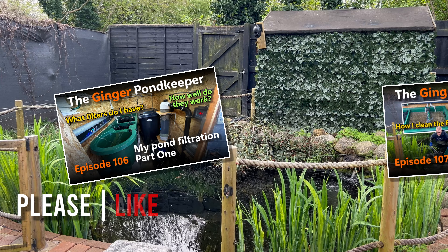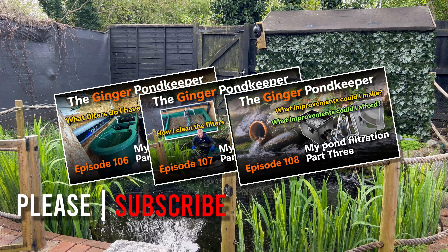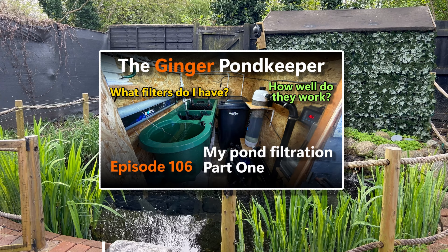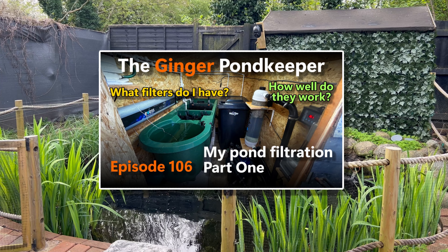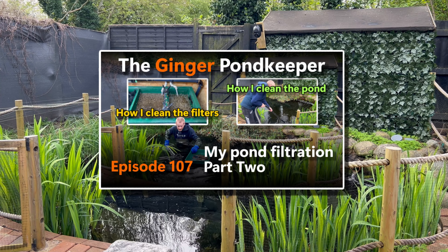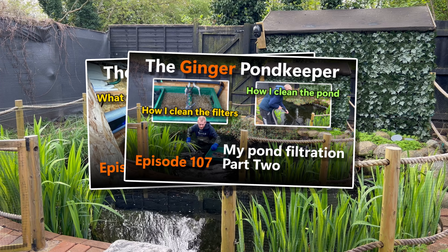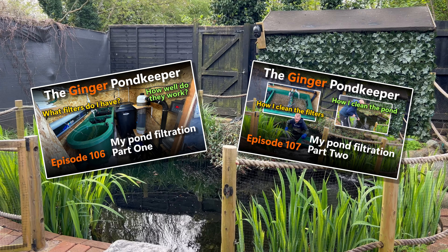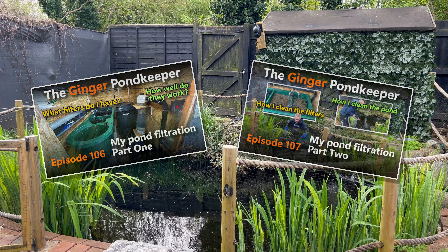This episode is the third video in a three-part series looking at my pond's filtration. Part one looked at my current system and how well, or not, it works. And part two looked at how I clean the filters and what additional cleaning of the pond itself is needed. If you've not already watched them and would like to before watching this final part, see the links in the description below.